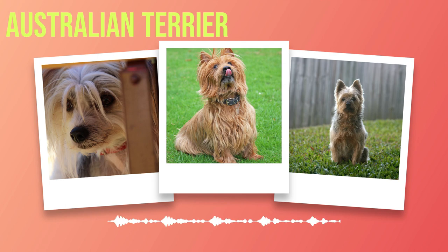Australian Terrier Dog Breed Information, Chapter 1: Introduction. As the sun begins to rise over the vast Australian landscape, a small and spirited creature emerges, ready to explore the world with its unique charm and tenacity. This is the Australian Terrier, a breed that has captured the hearts of dog lovers worldwide.